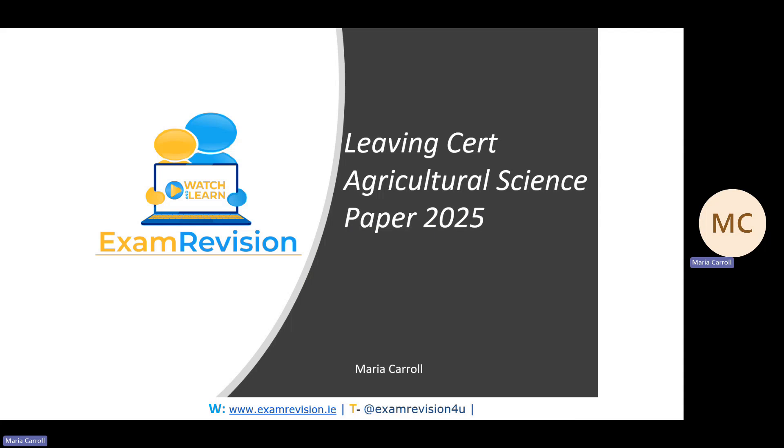Hi everyone and welcome to this year's video on the tips and predictions for Leaving Cert Agricultural Science, the 2025 paper.